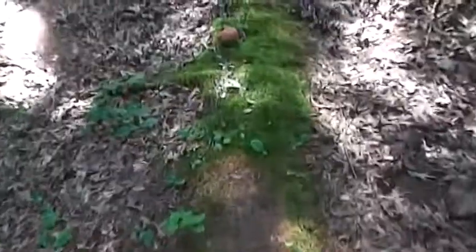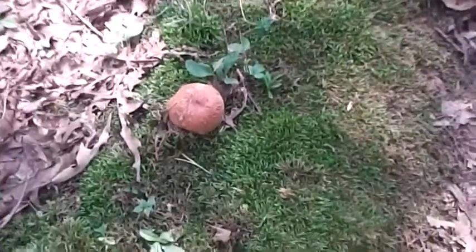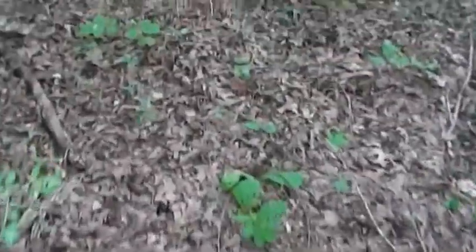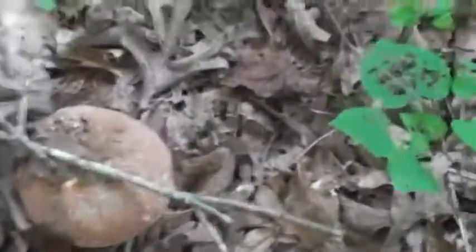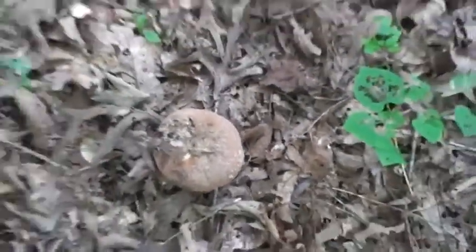I was just coming down this access road right here and came across — dead center of the road — I believe a fresh one. And right over here is another one. As I look over here, one right there, there's one right there, one right there. That one's kind of old but there it is — and another one right there.